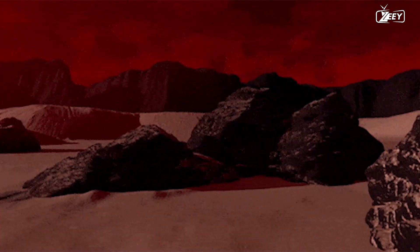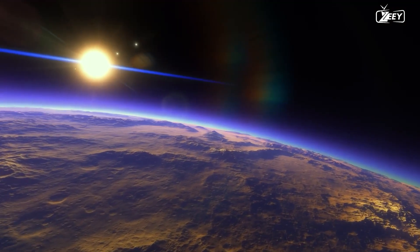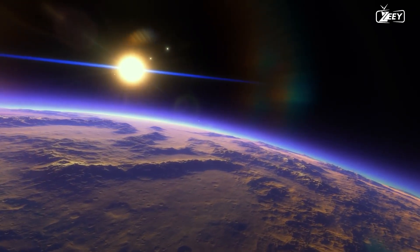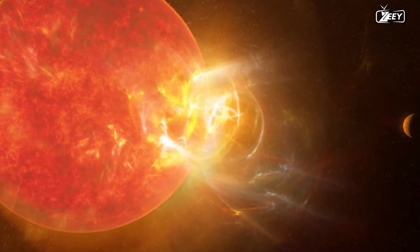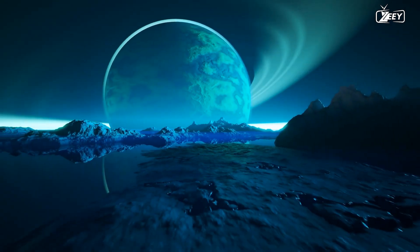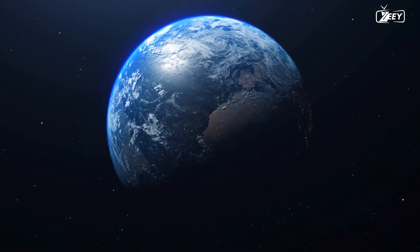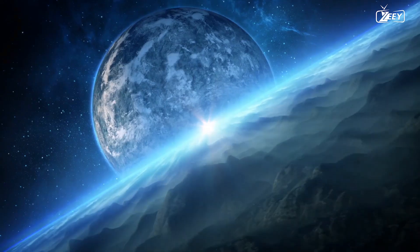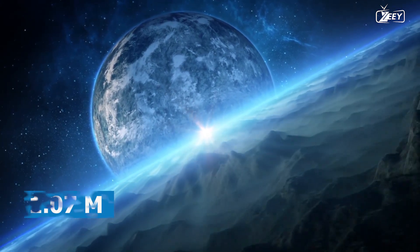With an orbital period of approximately 11.2 Earth days, Proxima Centauri b revolves around its host star at a distance of about 0.05 AU — roughly 7.5 million kilometers or 4.6 million miles. It is hypothesized to be an Earth-like planet possessing a minimum mass of 1.07 Earth masses and a radius marginally larger than that of Earth, though many of its characteristics remain poorly understood.